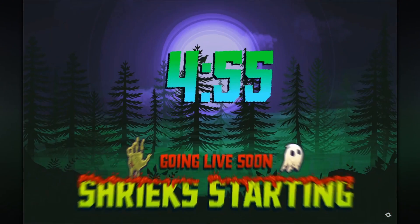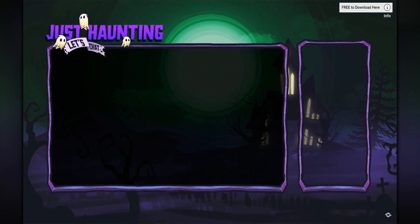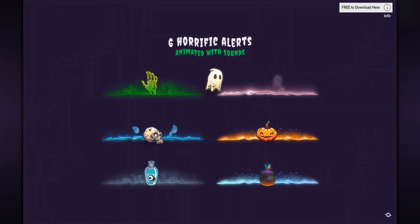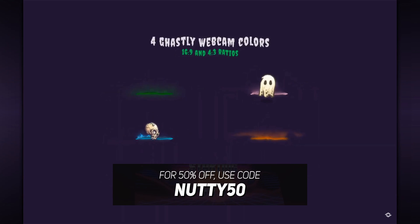Quick shout out to the sponsor of this video, Nerd or Die. If you haven't heard about Nerd or Die already, what's wrong with you? They have everything you need to upgrade your stream from alerts, panels, full-blown designs. I work with Nerd or Die to give the first 100 of you guys 50% off your next order. All you need to do is use my link in the description, pick the design that you want, and then use the code NUTTY50 at checkout.